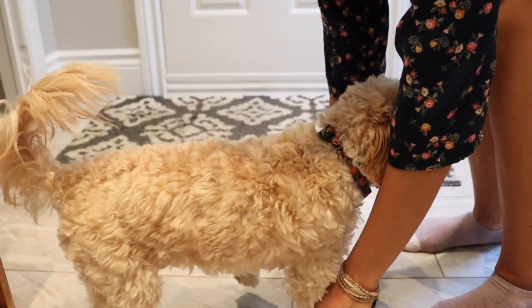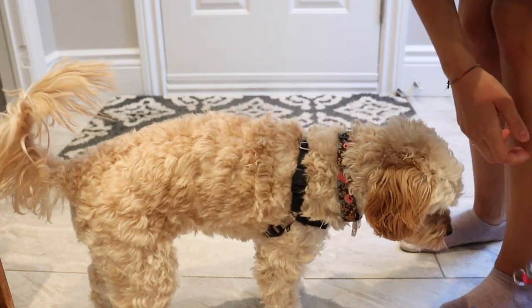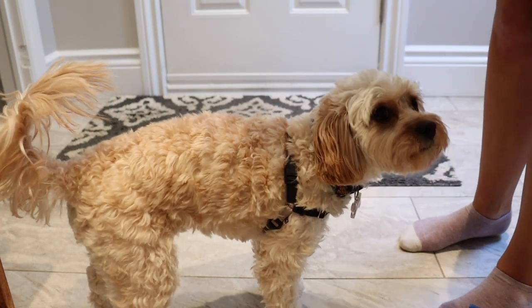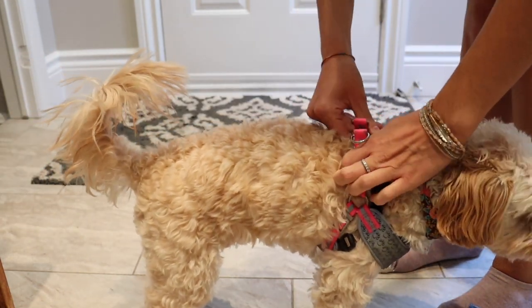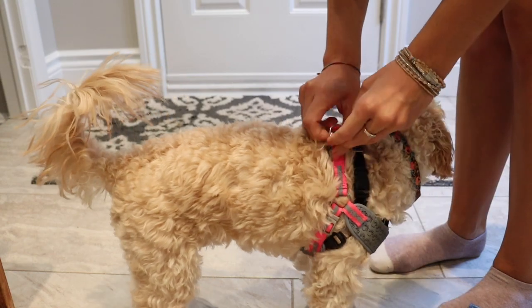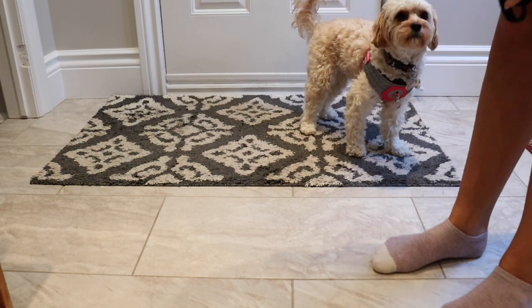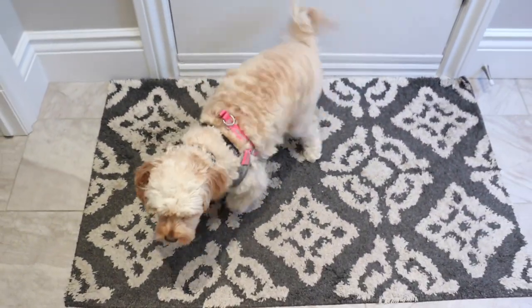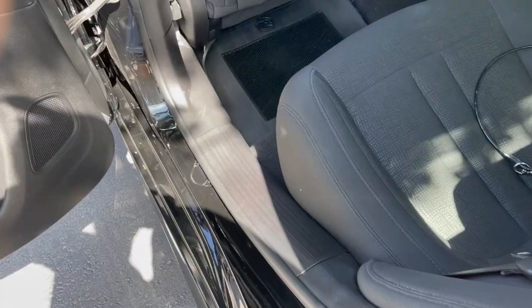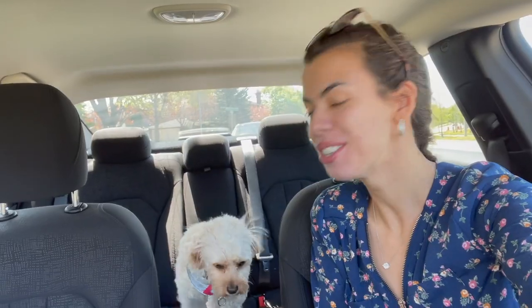I'm putting Sophie in her easy walk harness because that's her walking harness, and then I'm also going to put her car ride harness on top. I know it seems weird to have two harnesses on, but I like this one for car rides because we're gonna need to drive to the picnic spot. I've also got her regular walking leash with some poop bags. Hey Sophie, do you want to go for a car ride? Okay, let's go! Good girl!